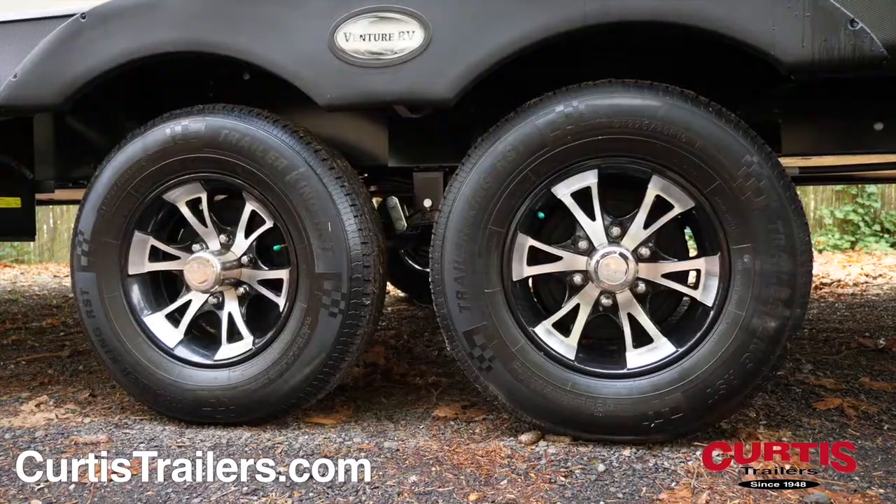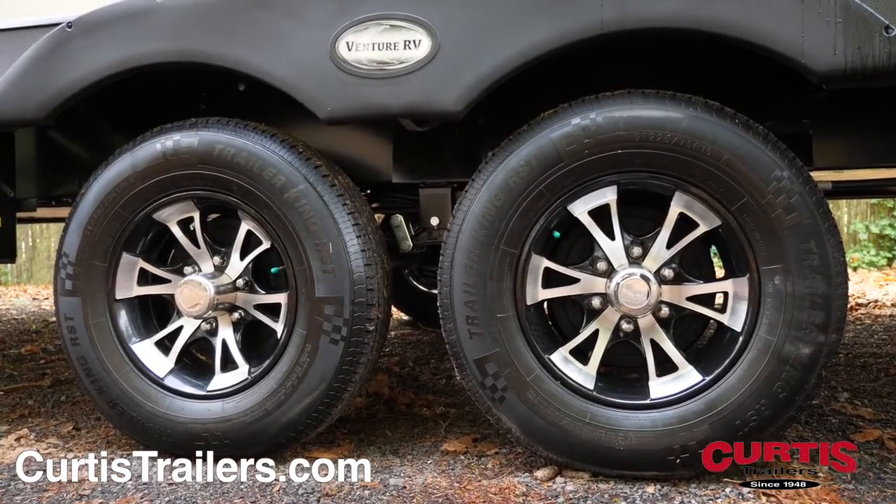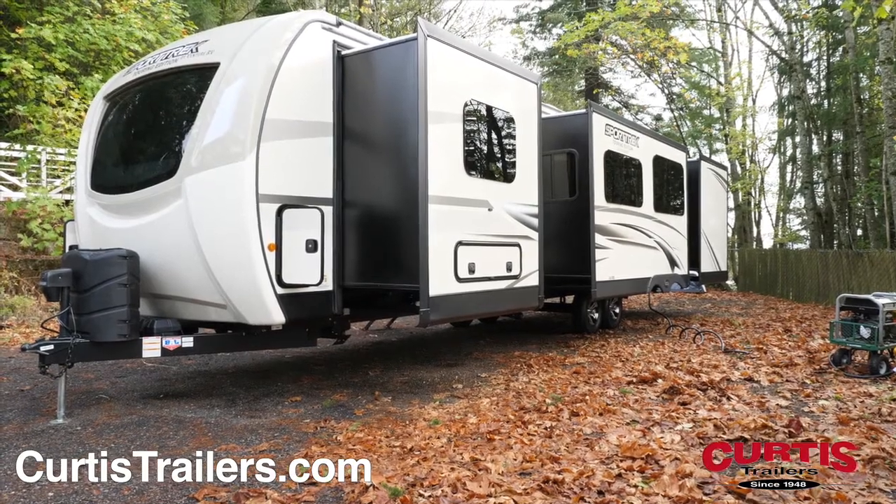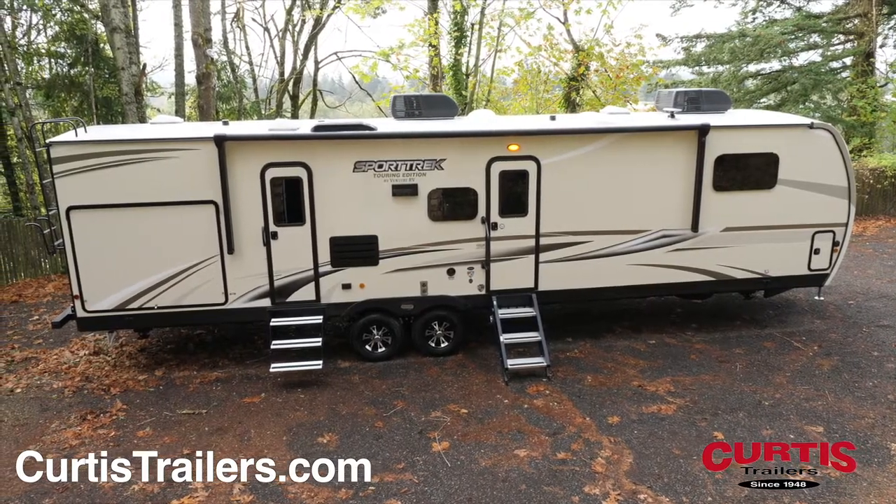The coach is engineered for extreme conditions thanks to easy-lube axles with self-adjusting brakes, an undershield heated and enclosed underbelly, fully walkable roof, and rain gutters with downspouts.